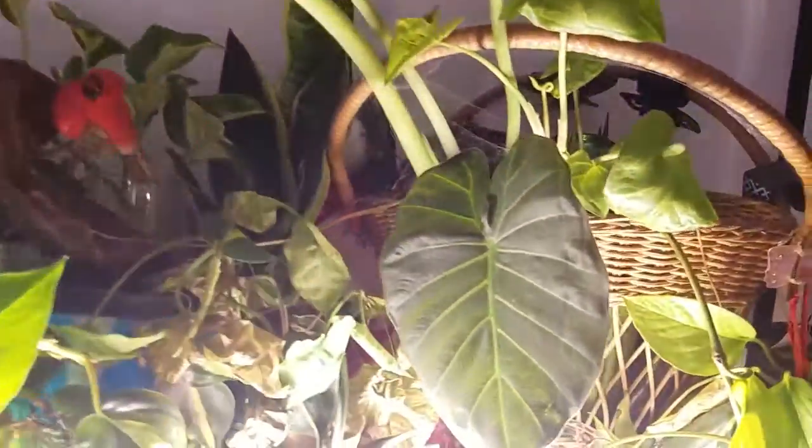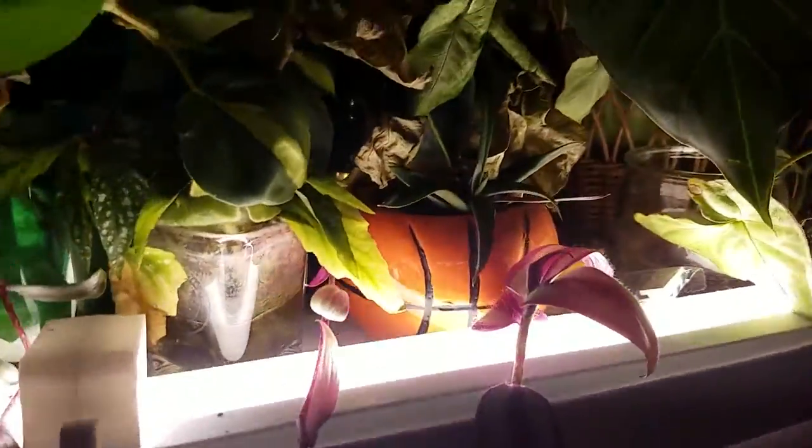Let me shut this off — that is one of the under-the-counter lights. And here's another one that I got at Dollar General for a few dollars.